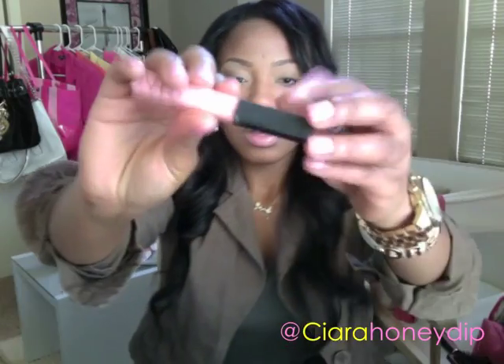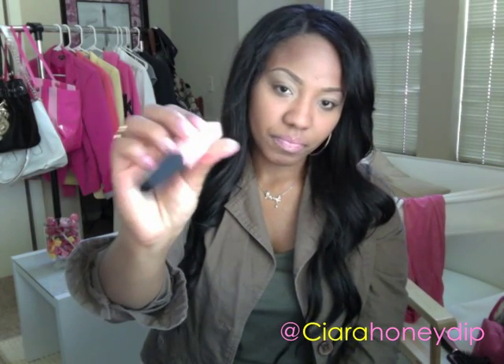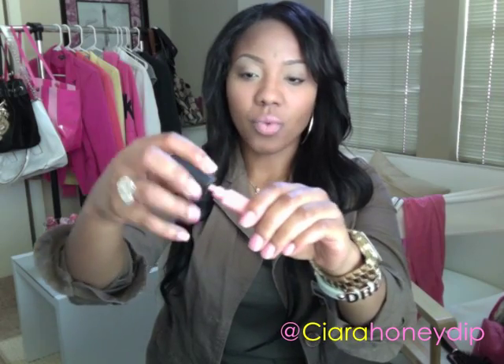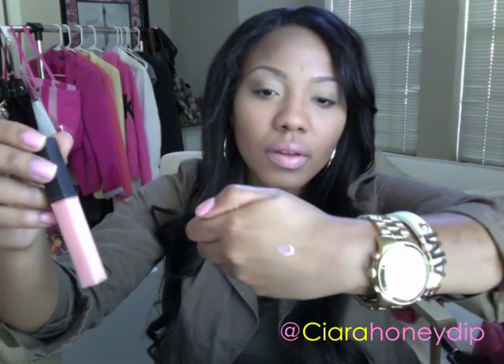Love this. My NARS Turkish Delight — it's a cult item. It's just a pretty pink color. I'll swatch it for you all. It's like a bubble gum pink color. See it right there? I like topping it on like a lip liner or a pretty pink like I have now.